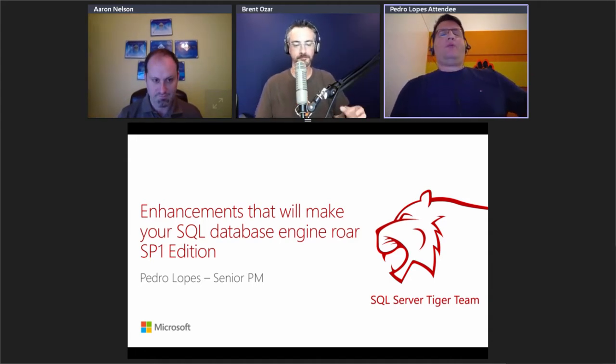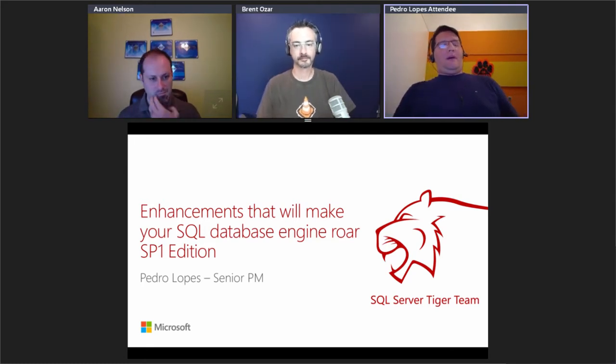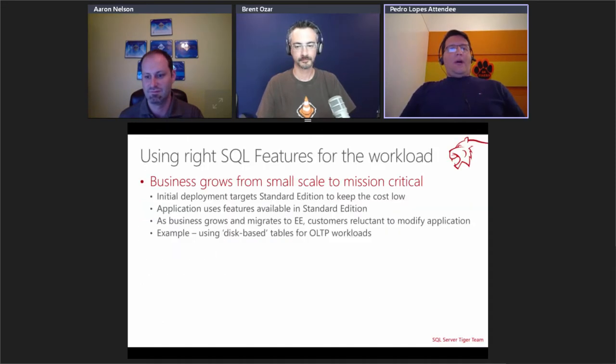Let me dive right into it. We're talking specifically about enhancements done in Service Pack 1, which has been out for a few months. We've already announced Service Pack 2 will come — we don't have a specific date yet, but it will come very soon, at which point we'll probably have a big overhaul of this session. But let's dive into this one.